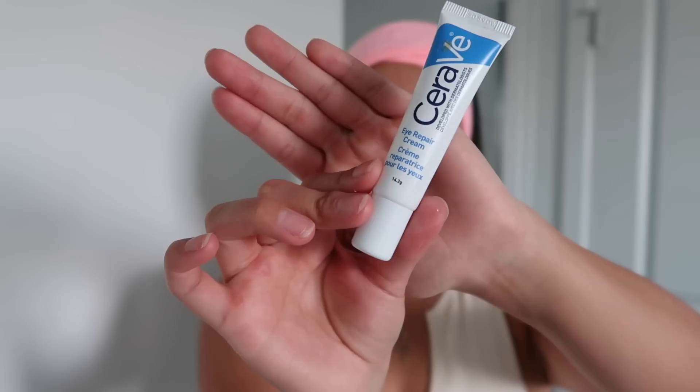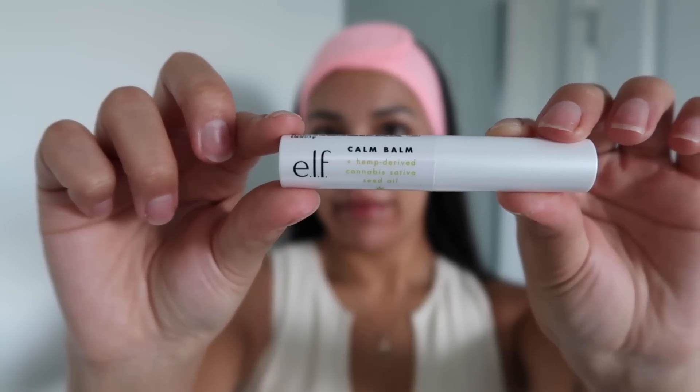I'm going to get into my skincare, starting off with niacinamide and hyaluronic acid — both really help with redness, minimizing the look of pores, fine lines, and wrinkles, and give you an overall even appearance. For moisturizer I'm using the Inkless Simbrite — super lightweight and said to improve the appearance of uneven skin. Then I'm going in with the CeraVe eye cream, which is super delicate for the under eye and good for dark circles and puffiness. Finishing with the e.l.f. calm balm lip balm.